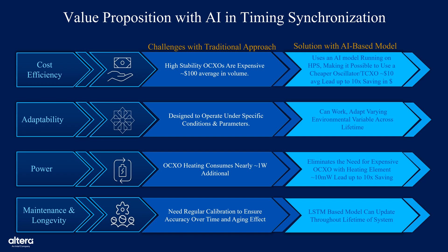Third, power efficiency: OCXOs consume nearly one watt of power due to internal heating requirements. By eliminating the need for this heating, AI-enabled systems using TCXOs can reduce power consumption by approximately one watt per oscillator, making them ideal for power-sensitive deployments. Last, maintenance and longevity: traditional solutions require calibration to maintain timing accuracy. AI models, especially LSTM-based architectures, can learn and predict aging effects, dynamically adjusting frequency control without manual recalibration, thereby reducing maintenance overhead and extending system longevity. In summary, AI introduces cost-effective, adaptive, and energy-efficient solutions for precision timing with improved long-term reliability.